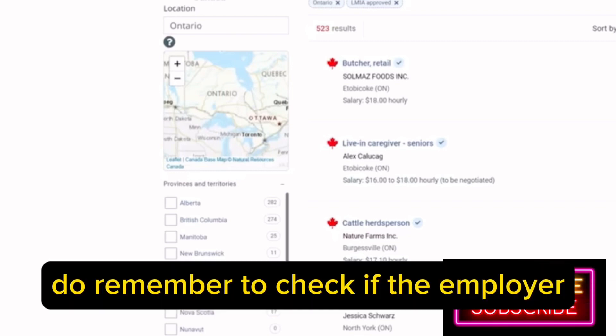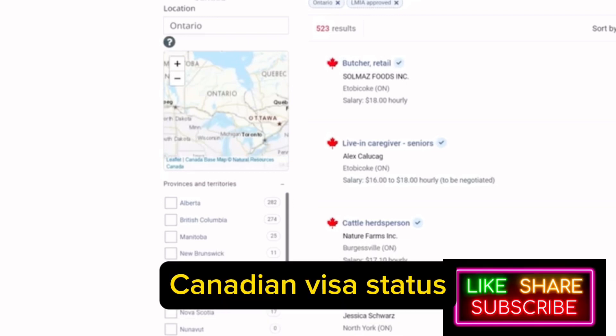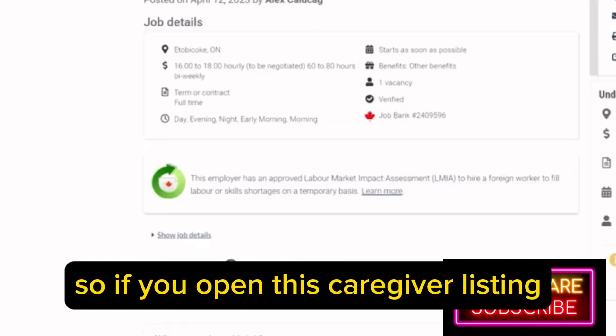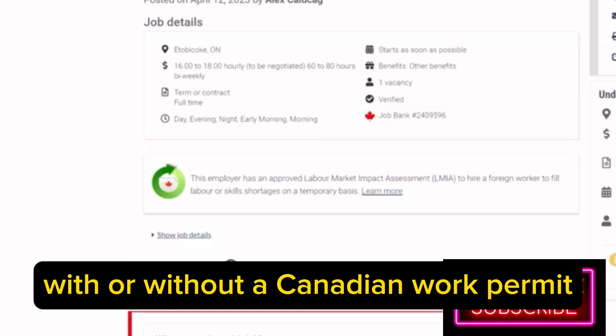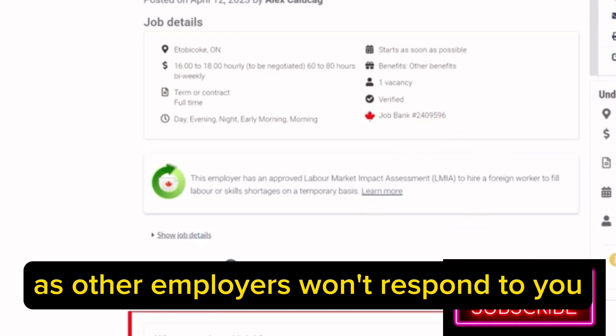Remember to check if the employer accepts applications from those without a valid Canadian visa status. For example, some listings clearly mention that they accept applications from candidates with or without a Canadian work permit. Remember to apply only to such listings, as other employers won't respond to you.